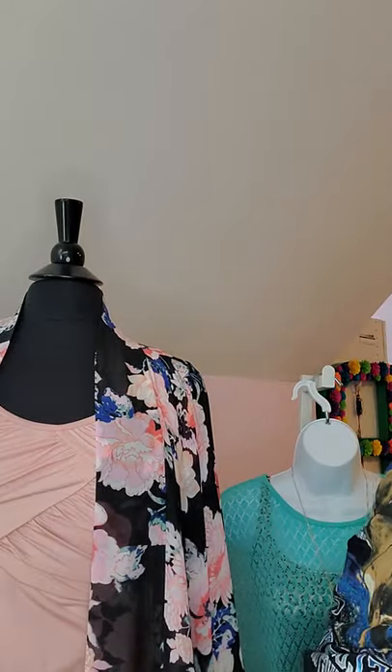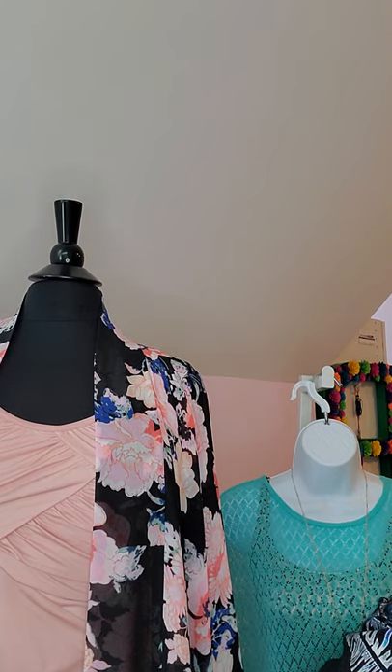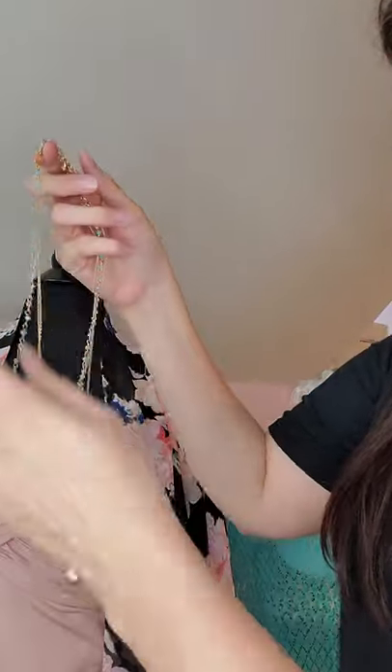Daytona is also very versatile — you can unclip it and just have a gold chain, or a long chain, or a bracelet and a necklace together. And here is another one of my favorite looks, also going with gold and turquoise, although these aren't turquoise per se but it's a turquoise-inspired look.